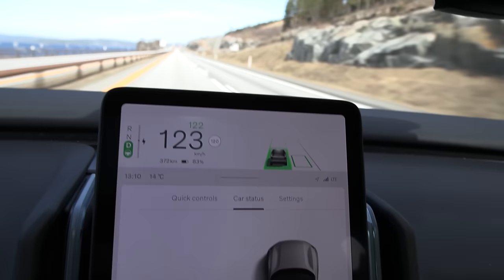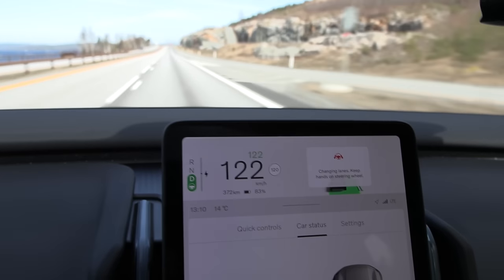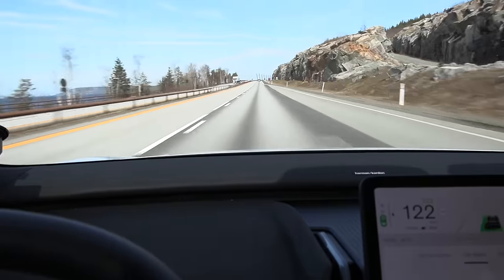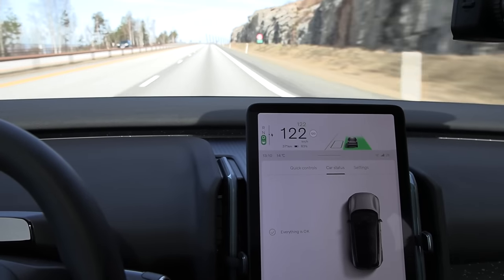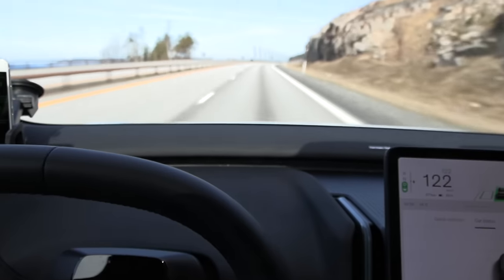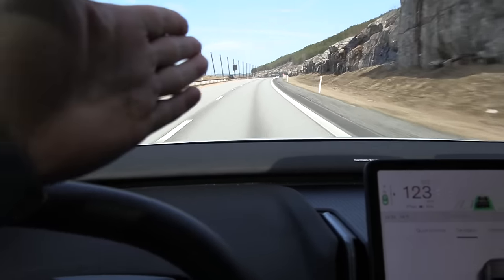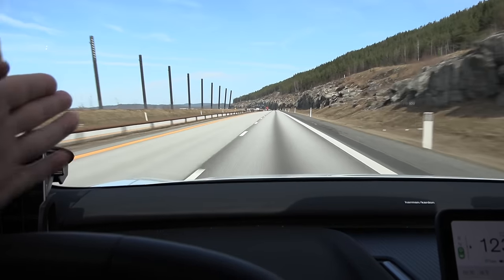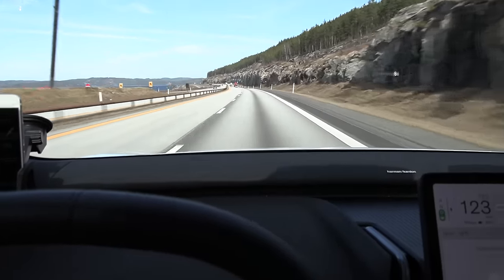I have to cruise at 122 kilometers per hour to match 120. Usually the tires heat up a bit. This is the Volvo-style auto steer, where it tends to hug the right side in this curve, and then in the left curve it tends to hug towards the middle — just like all the other Volvos I've tried.